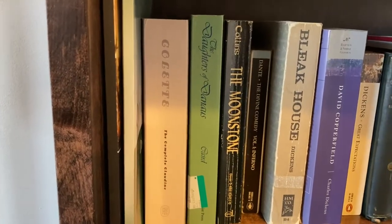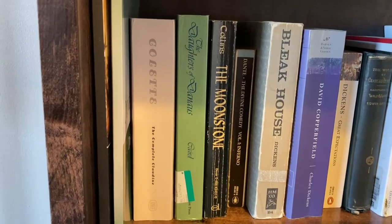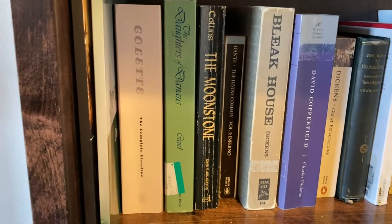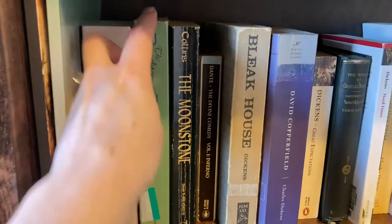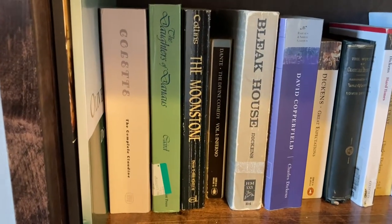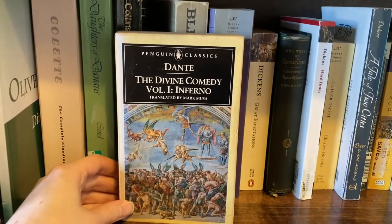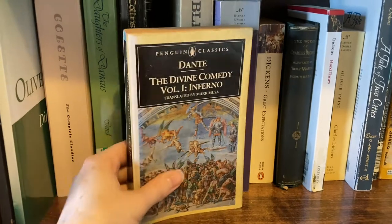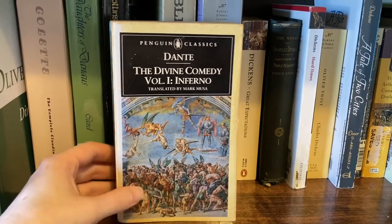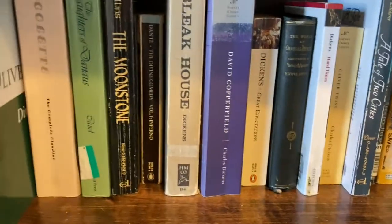Then we've got The Complete Claudine by Colette, which I have not read. I bought it when Keira Knightley was coming out in that movie about Colette and I was like, oh, I want to read this — and then I never did. The Daughters of Danius — I don't know how that's pronounced — that is another Victorian novel. We've got Wilkie Collins' The Moonstone. We've got my copy of Dante's Inferno — I only have Inferno; I read it for a book club. This is the only Penguin Classic not down on the Penguin Classics shelf, because it's an older edition and also shorter, so I kicked it off to make room for Alice in Wonderland.